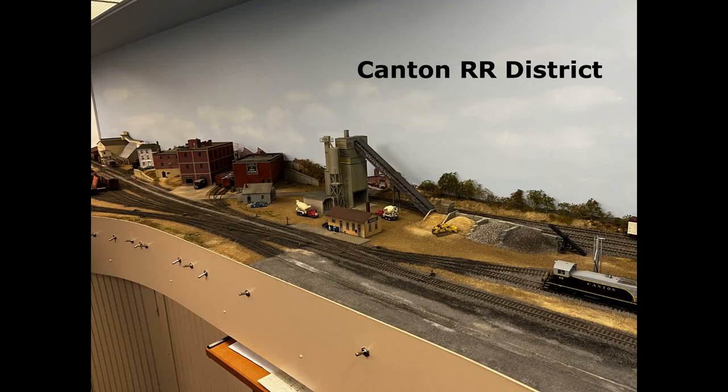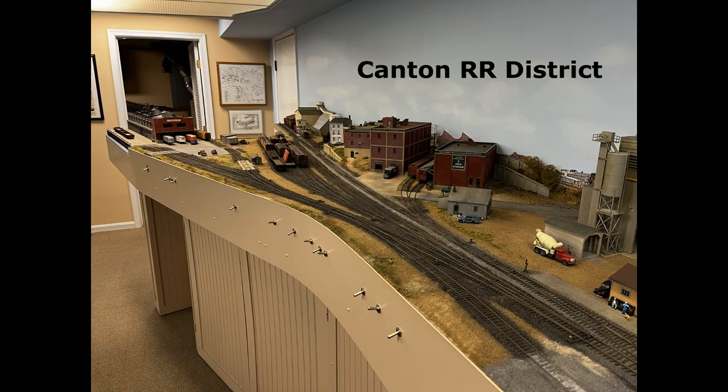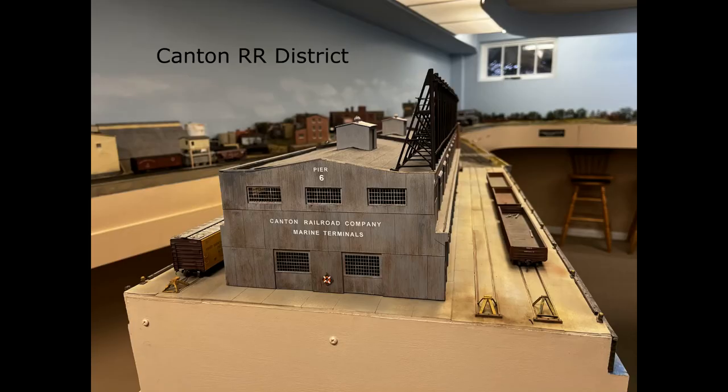Here you can see in the back is the Canton Railroad District. There's an engine service facility and then yards and piers that are served. Here's a better view showing the piers down at the end there, and this is a reverse angle photo at the end of Pier 6, which is at the edge of the layout.